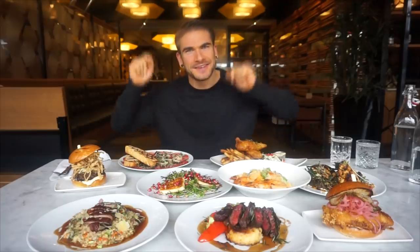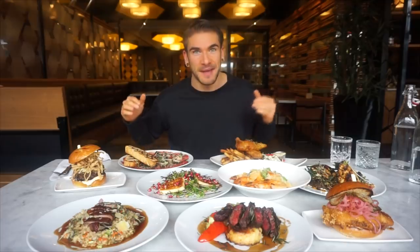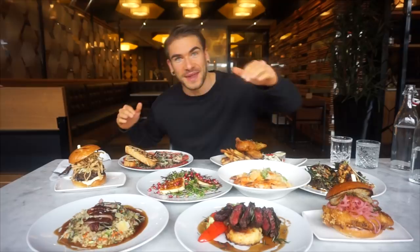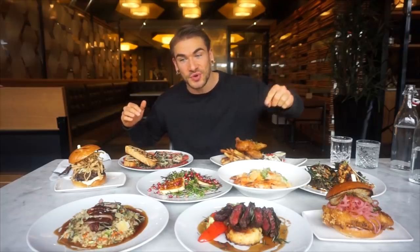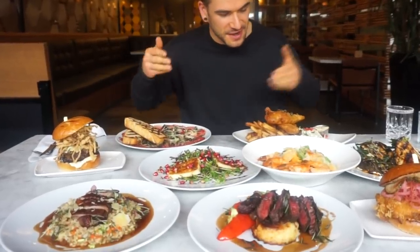Hey everyone, Joel Hansen here, and today we're at Proof Kitchen and Lounge in Waterloo, Ontario, having an absolutely delicious spread of food. Just look at this — huge and looks amazing. I have so many items in front of me. I'm going to grab the executive chef to walk me through everything because I got everything from steaks — we're talking Wagyu — seafood pastas, beef, fish and chips, burgers, all of the above. I'm super excited.